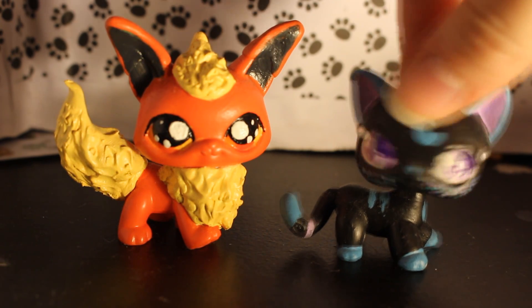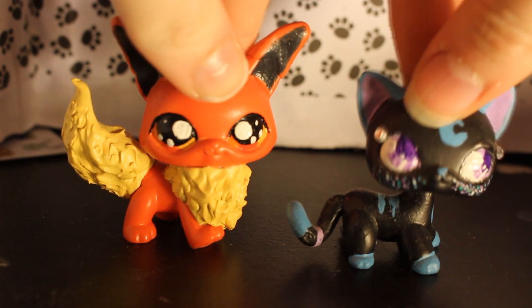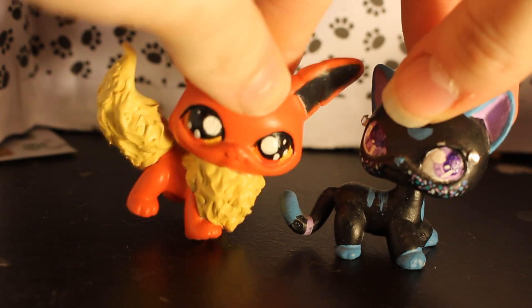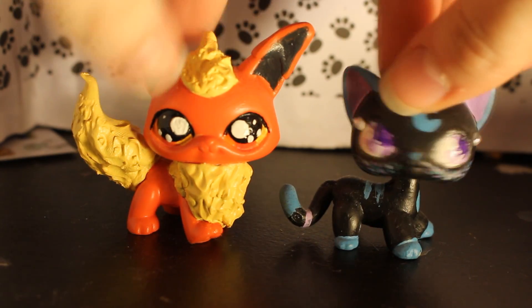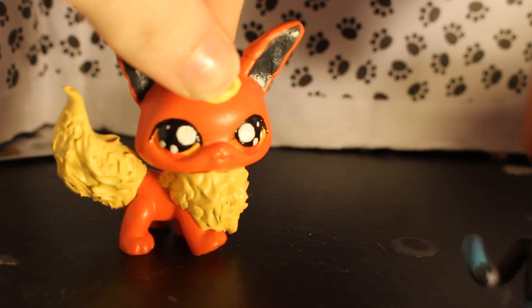Hey YouTube, it's Kuba here, joined by Fox Byte! Oh, cute irises. I like it. Thank you. Anyway, so we're gonna do a My New Little Pet Shop video. Yeah! So off-screen we go!